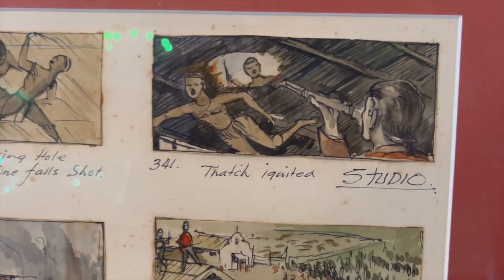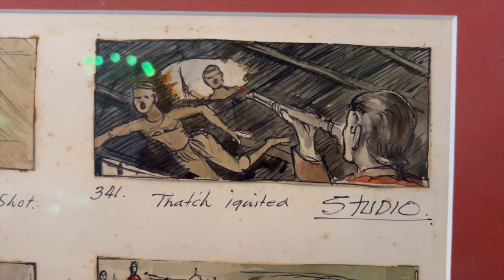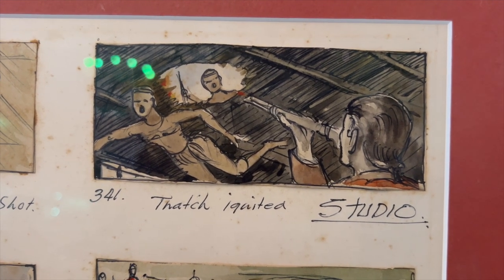You will notice that a lot of the actors who filmed the interiors of the hospital never actually travelled to South Africa and they never met all the other actors on location there. They were just on location at Twickenham Film Studios.